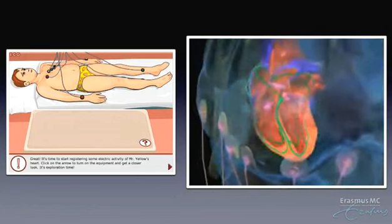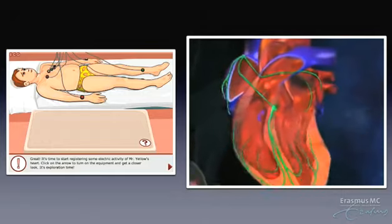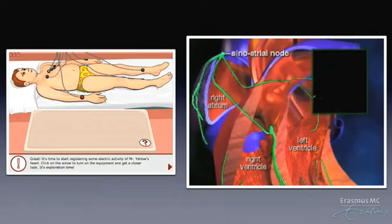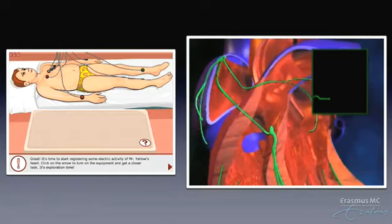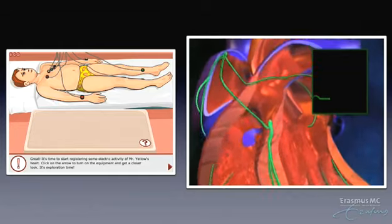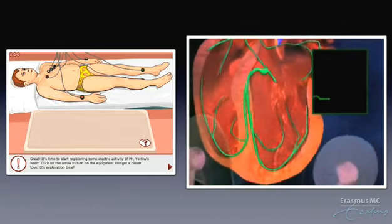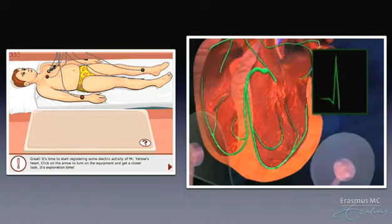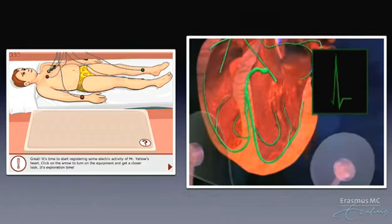In a normal heartbeat, the heart's signal follows a specific pathway through the heart. The signal begins in the sinoatrial node, or SA node, located in the right atrium. The SA node triggers the atria to contract, pushing blood into the ventricles. The electrical signal then travels through the atrioventricular node, or AV node, and into the ventricles. This signal causes the ventricles to contract, pumping blood to the lungs and body.